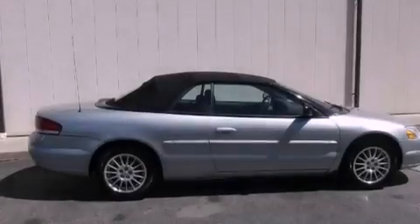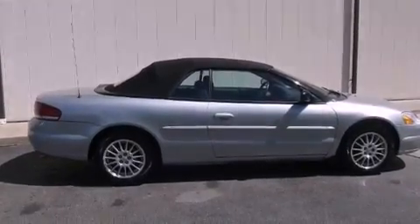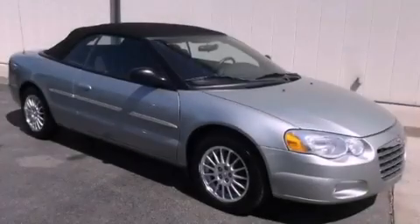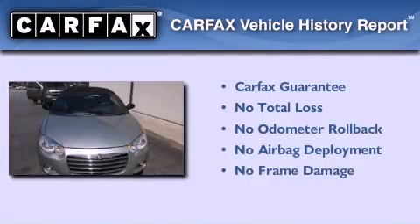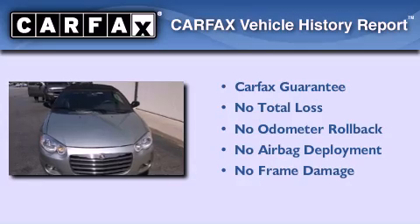With an EPA estimated rating of 28 miles per gallon on the highway, this automobile is clearly a fuel-efficient choice. Not to mention that this Chrysler qualifies for the Carfax Buyback Guarantee.